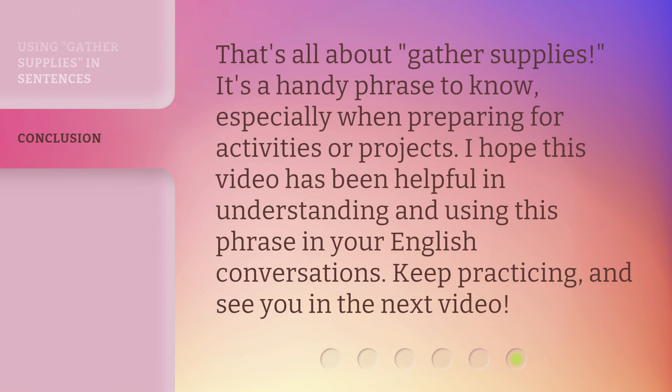That's all about 'gather supplies.' It's a handy phrase to know, especially when preparing for activities or projects. I hope this video has been helpful in understanding and using this phrase in your English conversations. Keep practicing, and see you in the next video.